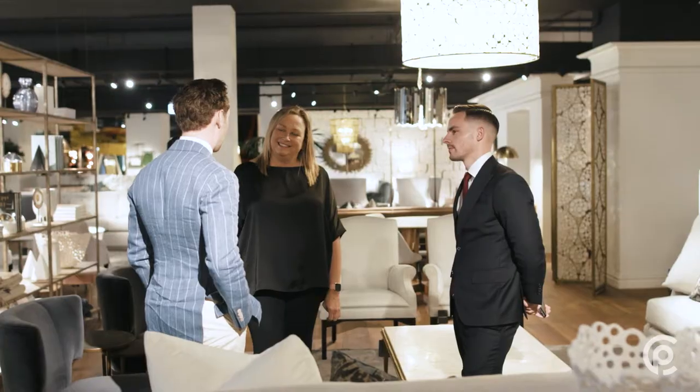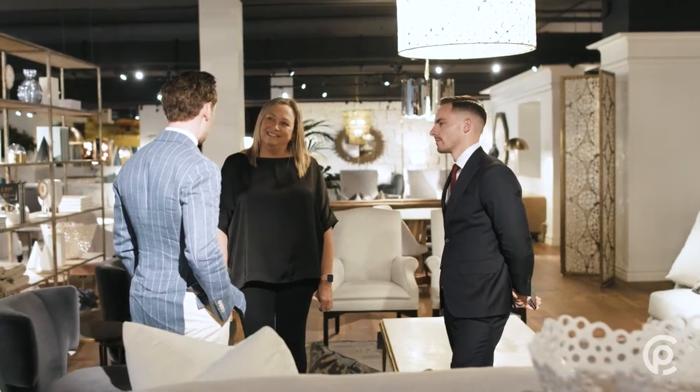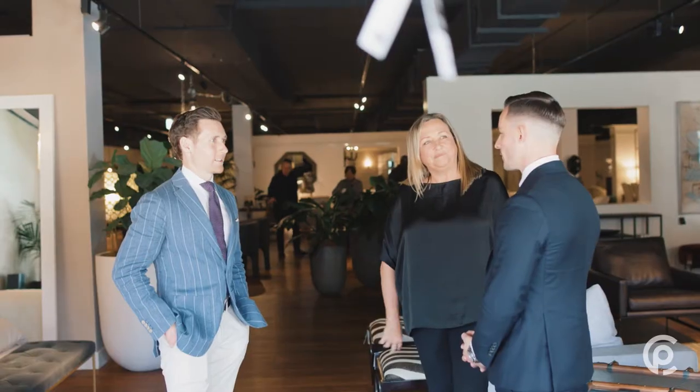Welcome back to another episode of Property Chat with Lachie and Matt. We're here at Coco Republic's Alexandria showroom — one of their flagship stores.